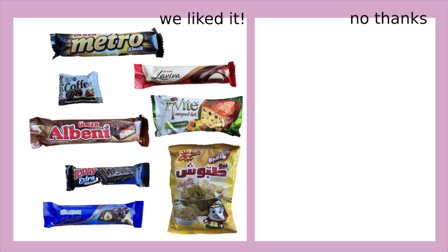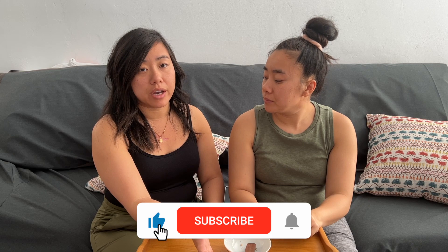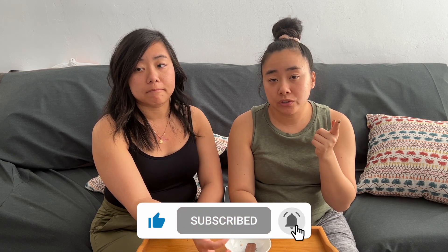Really excited for part two so make sure you stay tuned. We'll have our rankings on screen — we pretty much liked everything, yeah, everything was very good. If you like this video don't forget to like and subscribe, hit that notification bell so you get to see our next videos, and as always let us know what you want us to try next on Twins Try. Bye!